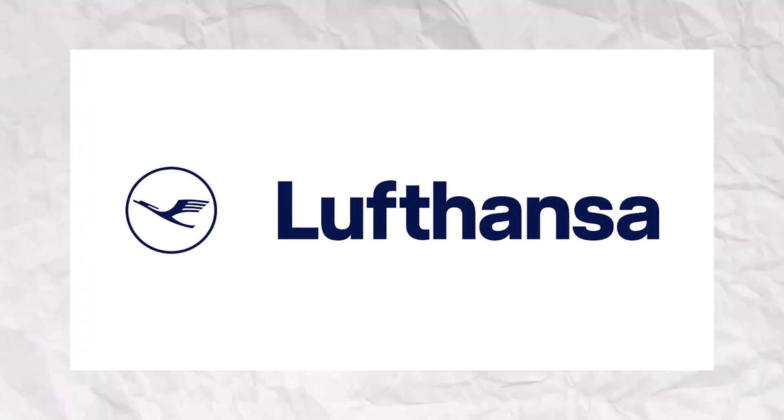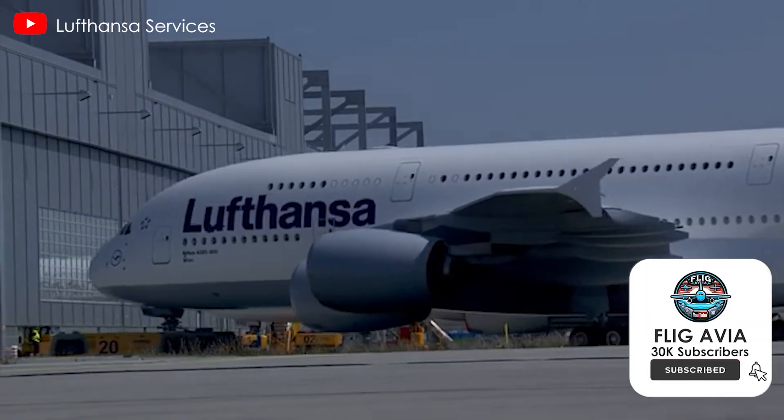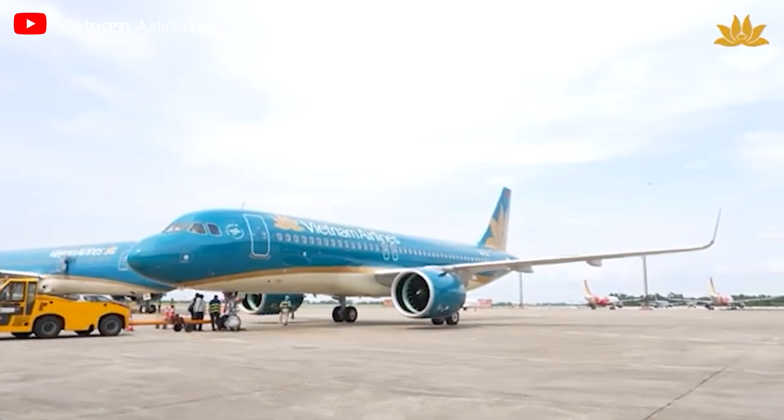What do you think about Lufthansa's choice? Share your thoughts in the comments, and don't forget to like, share, and subscribe to follow aviation's remarkable journey. Now let's move on to other aviation updates.